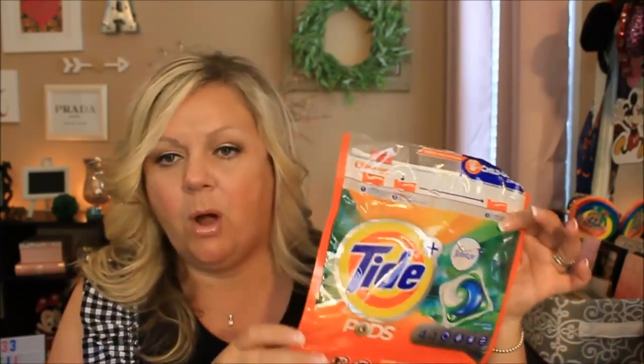Tide Pods — same thing. I have a little container that I keep on my washing machine and I just keep buying the refillable packs and pour them inside of the little container. Love the Tide Pods.